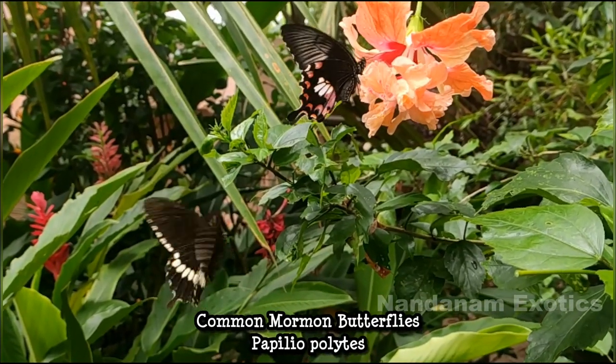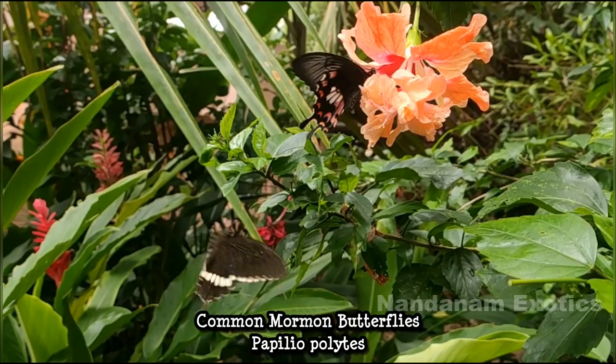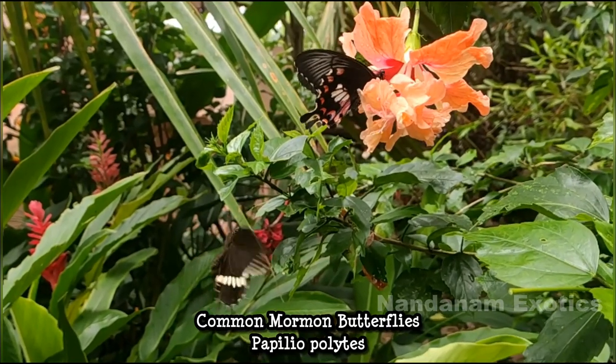Let's start things off with this beautiful couple of Mormon butterflies that were kind enough to pause for the camera.